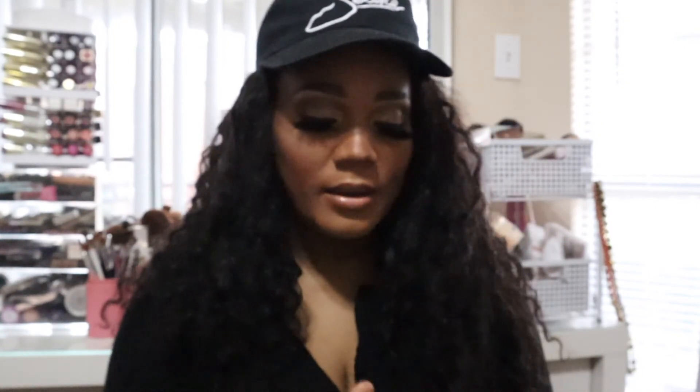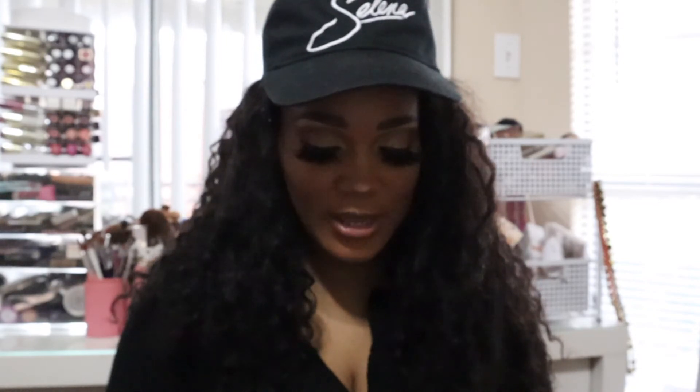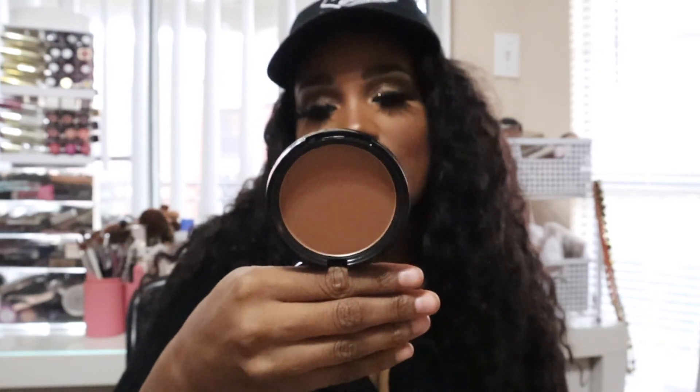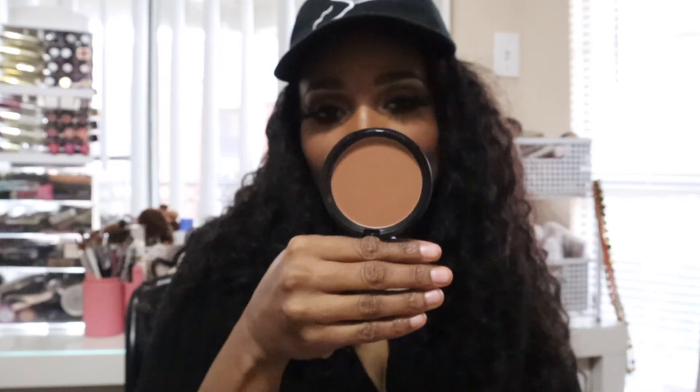This next one is an oldie but goodie — it's a matte bronzer by NYX. I put this down for over a year and then randomly found it on clearance at Target for only $2.50. It's really pretty, blends out well, and it's a perfect color for me. And of course the regular price is really cheap too, so I love that.